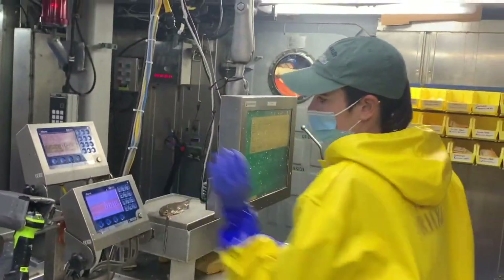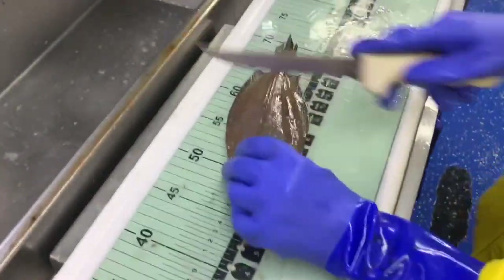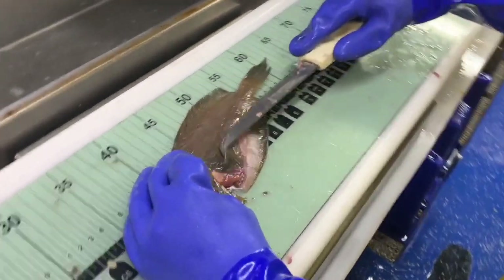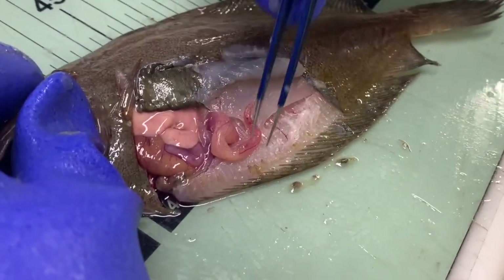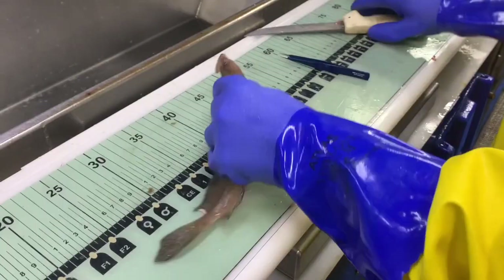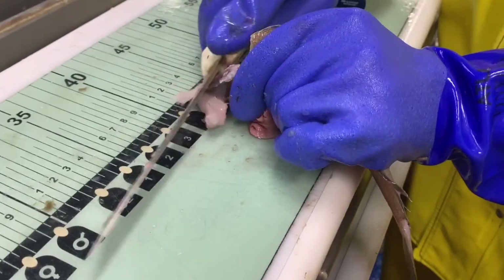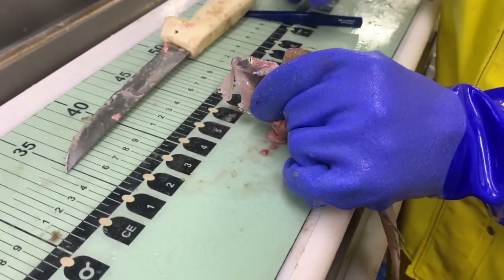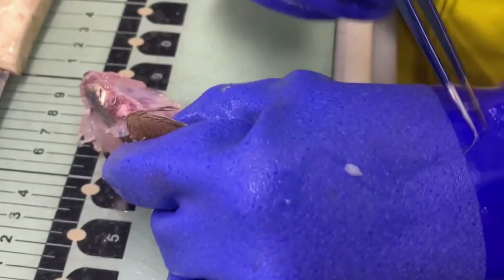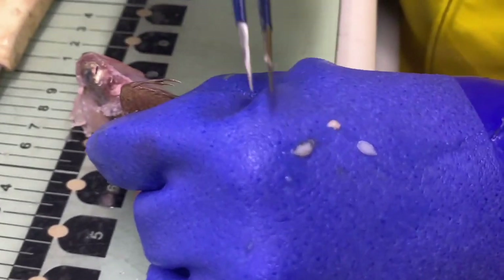Some fish, like this four spot flounder, are dissected after they are measured and weighed. First we must determine gonad maturity. This gonad extends far back into the body cavity, therefore it is a female; slightly purple bruising tells us that this is spent. The age of bony fish can be determined using ear bones or otoliths. Located in the skull, under the brain, we must remove them and store them in labeled envelopes to be taken back to the lab.